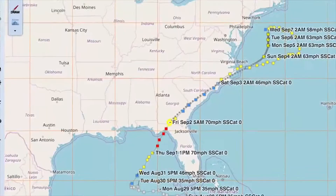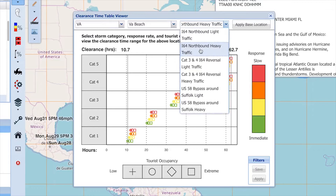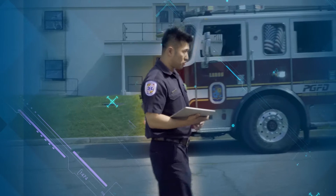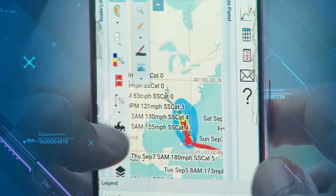S&T helps emergency managers harness the power of data, simulations, and sensors to anticipate a storm's impact and know when to evacuate. The Directorate builds coalitions across state and international lines to streamline resource sharing and ensure effective response.